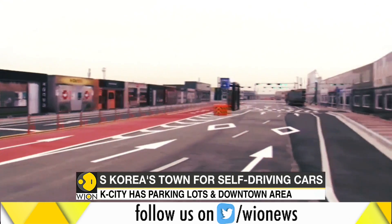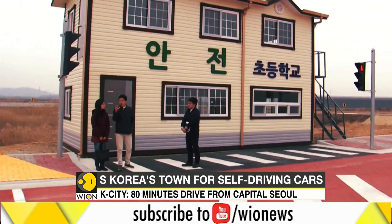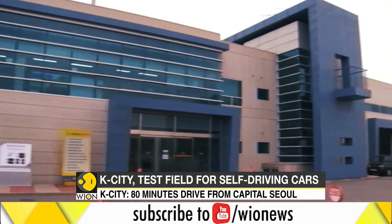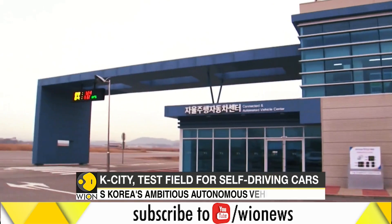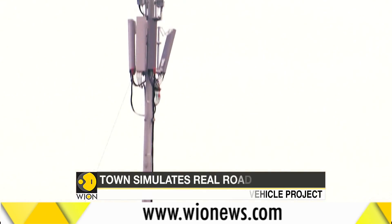Simulated shops line up on both sides of the streets to check the cars' ability to recognize the environment. Signboards and toll gates have also been set up across the field. In fact, K-City boasts of the world's first 5G network, though in an early stage.